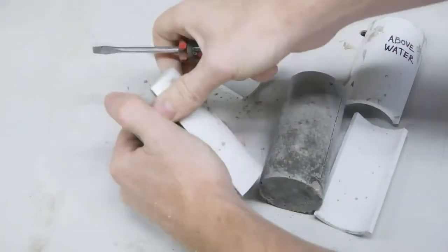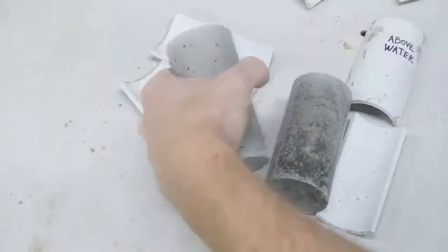It will set and harden just as well, and maybe even better, as if it were placed in the dry. But you may be wondering: if water plus cement equals hard, what's the need for the aggregate?